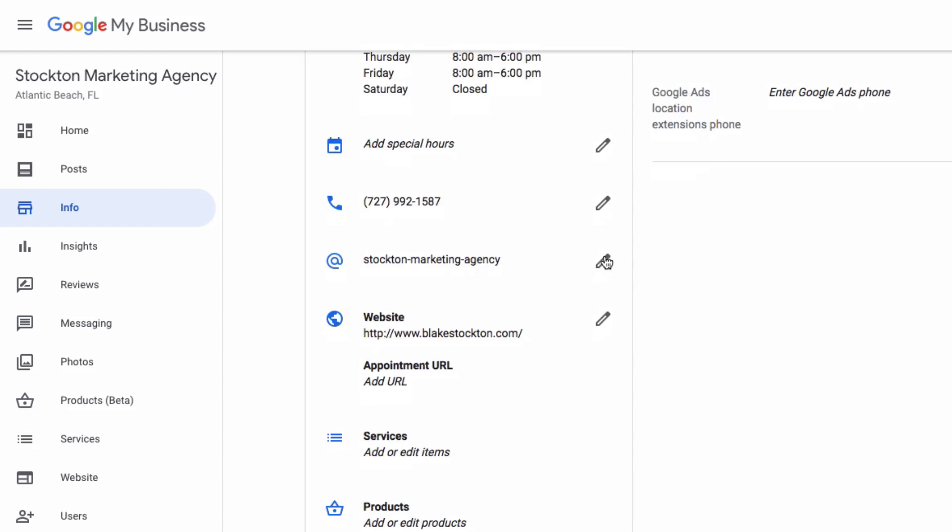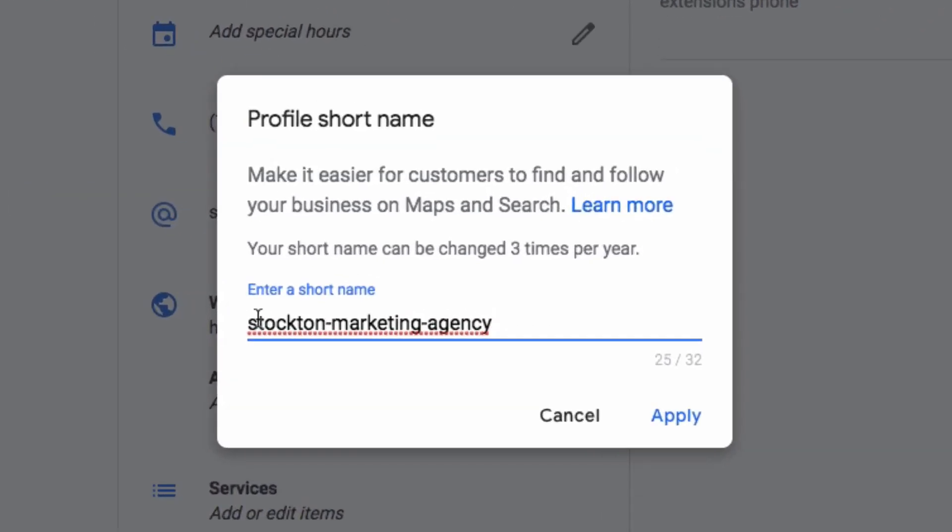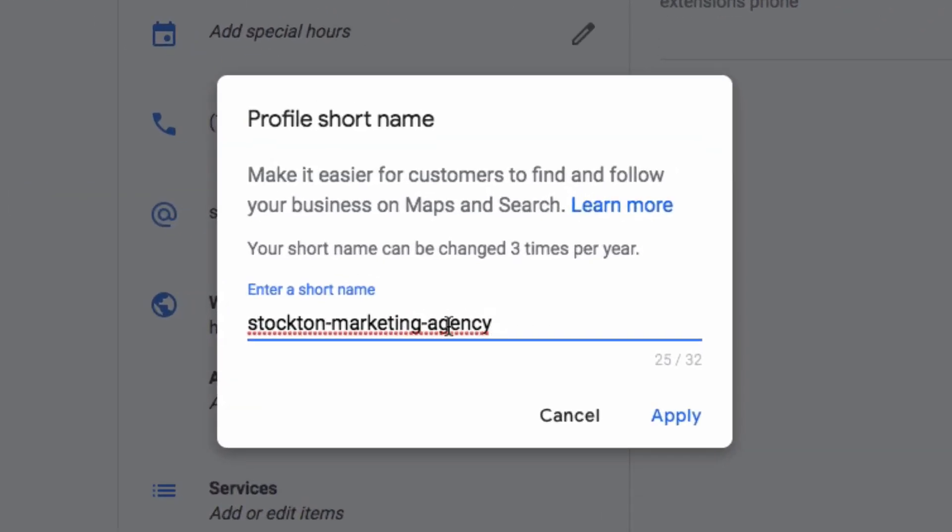Mine's a little different because I already claimed it, but when you click on the pencil you can enter your short name and do whatever you want for your business. And even if you do it and don't like it, it can be changed — you can see here — three times a year.